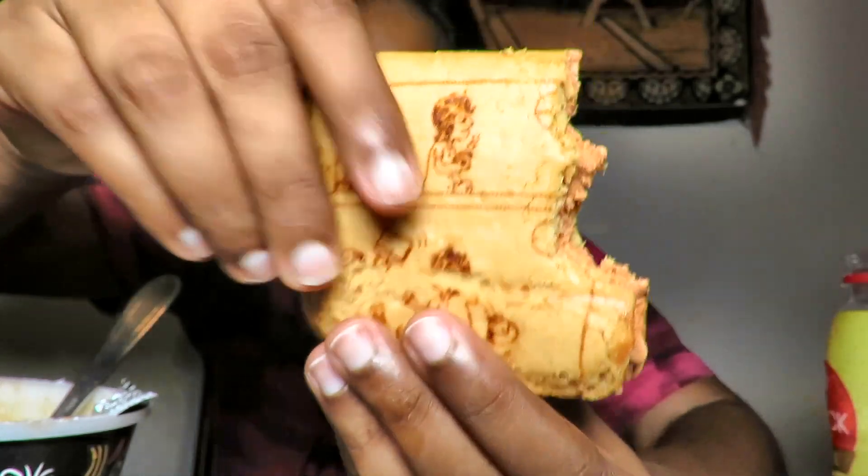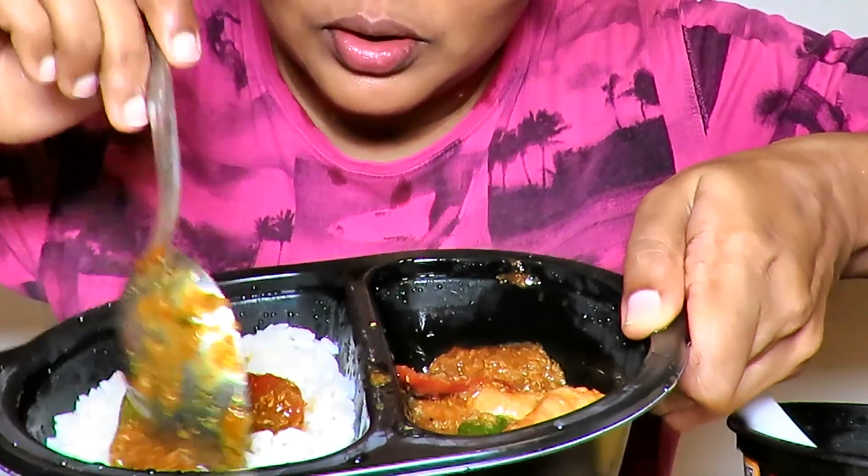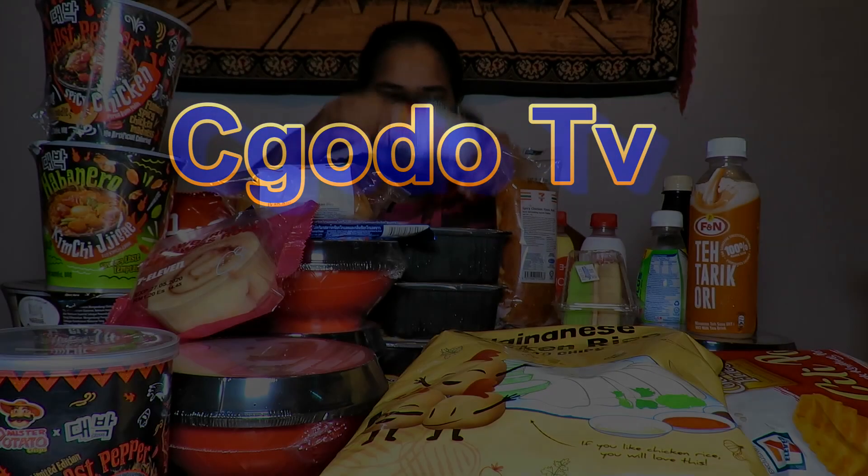This was dubbed the spiciest noodles in Malaysia. Hey there, hope you guys are doing good. Today we're going to have 7-Eleven for 24 hours — 7-Eleven for 24 hours. Let's do this.